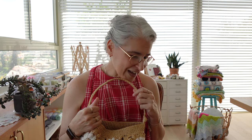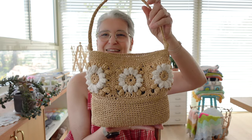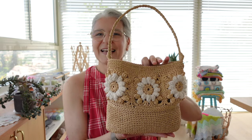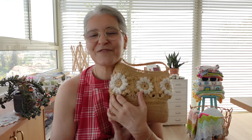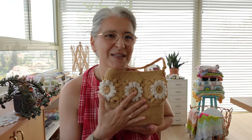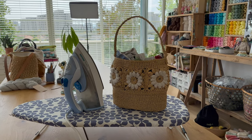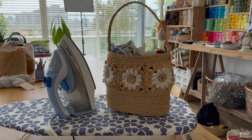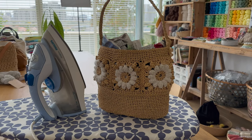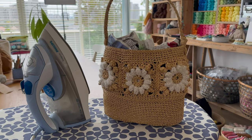And that's it — that is how you will make the Mealy Bag pattern. When you are done, if you like, you can optionally block your Mealy Bag. I included all the details in the pattern of exactly how I block my raffia bag, including a picture showing how I do it.